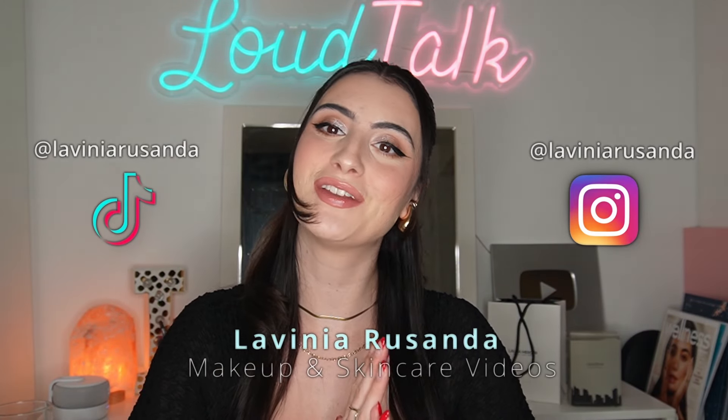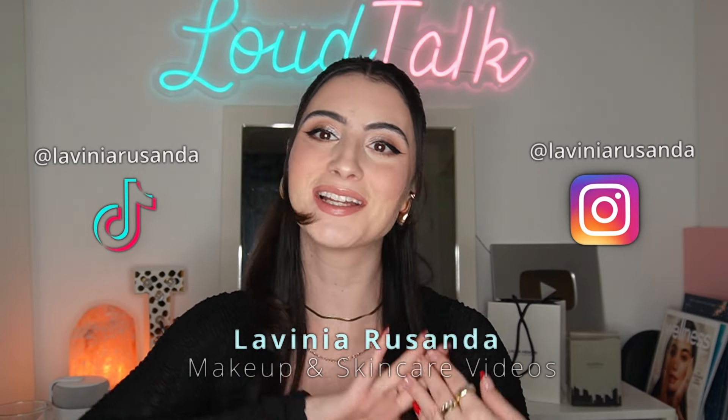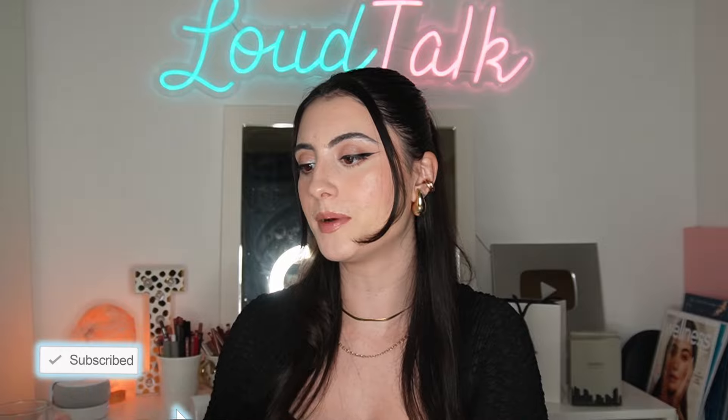Hey guys, welcome back to my channel. If you're new here, hi, my name is Lavinia. I post beauty videos regarding makeup, skincare, acne, acne positivity, and just making you feel good in your own skin.